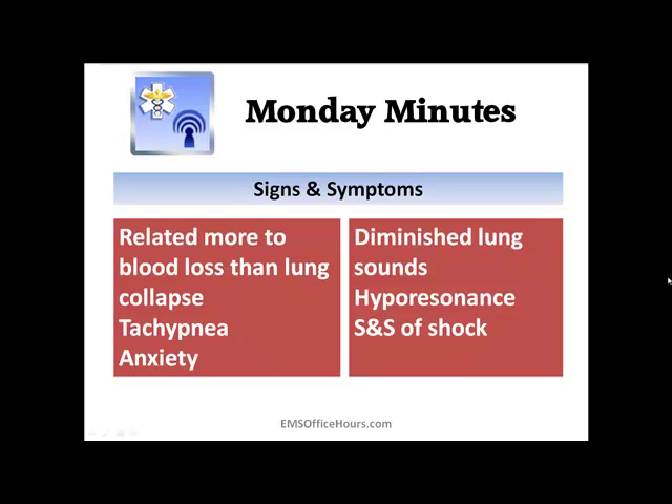The signs and symptoms are more related to blood loss and hypotension than to lung collapse. The lung isn't really damaged — it's the vessels inside and around the lung that are damaged. The patient is going to be breathing very rapidly, very anxious. When you listen to the lungs, you'll have diminished lung sounds and hyper-resonance. Look for signs and symptoms of shock: hypotension, tachycardia, cool, pale, diaphoretic.